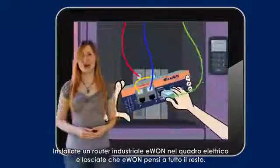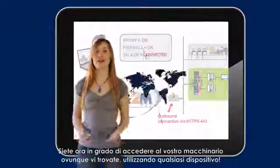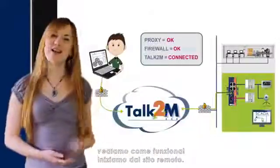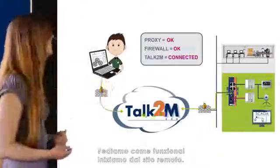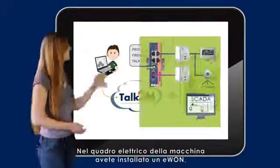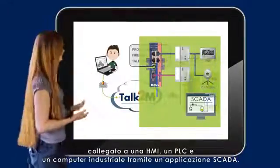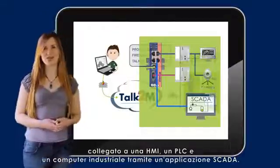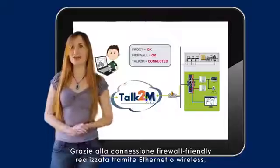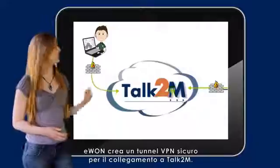Install an E1 industrial router in the electric cabinet and it will take care of the rest. You are now able to access your equipment from wherever you are using any device. Let's have a look into your remote site. Imagine you have a machine in a factory. In the electric cabinet of the machine, you have installed an E1 which is connected to an HMI, PLC, and an industrial computer with a SCADA application. Thanks to its firewall-friendly connection through Ethernet or using a wireless connection, E1 establishes a secure VPN tunnel up to Talk2M.